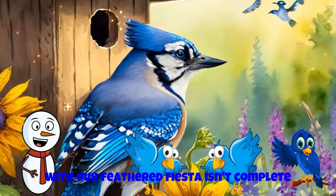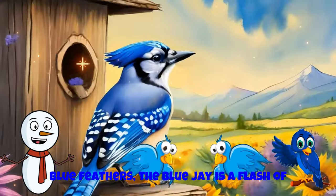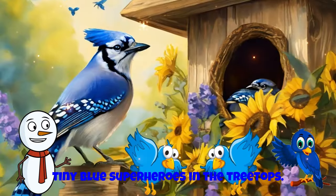Our feathered fiesta isn't complete without the blue jay. With its striking blue feathers, the blue jay is a flash of brilliance in the woodlands. They're like tiny blue superheroes in the treetops.